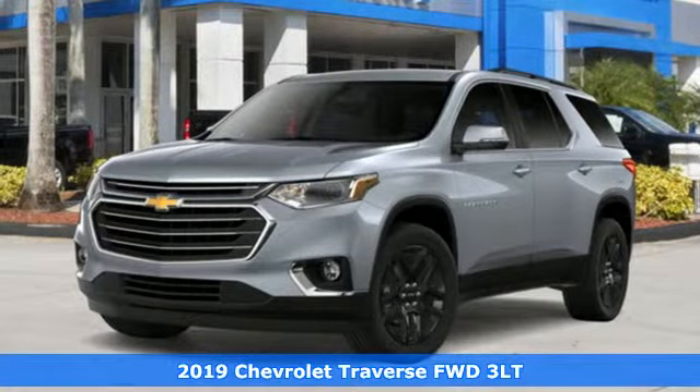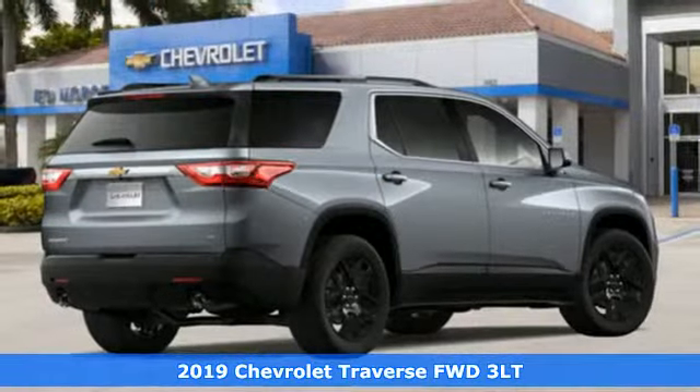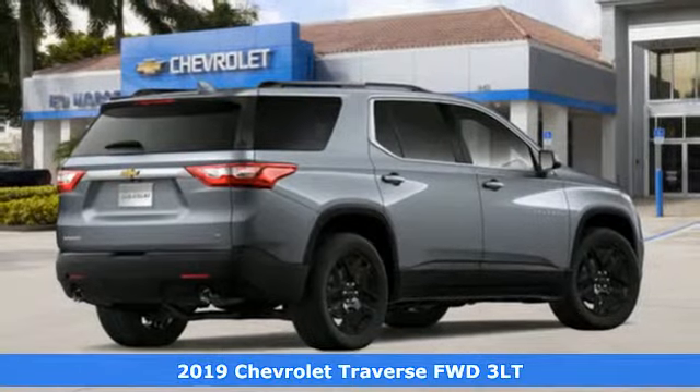It's a new 2019 Chevrolet Traverse. Performance, value, durability — Chevy.